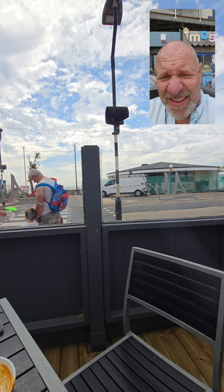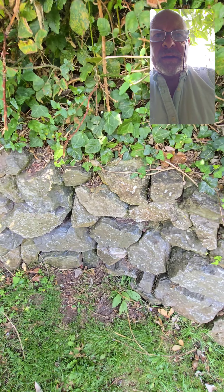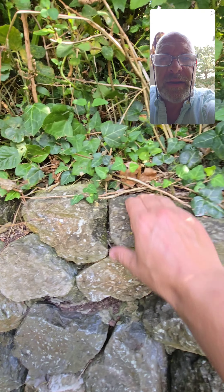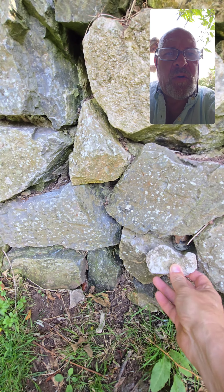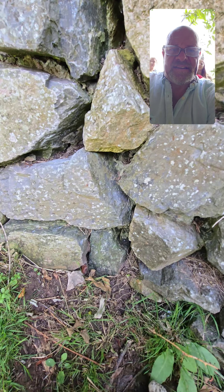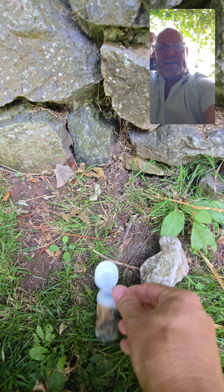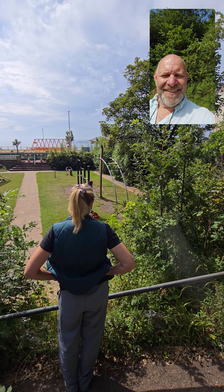We're looking for a loose stone for this geocache — 12 feet from that post, so it's round here somewhere... oh hey, there it is! And there's a log inside — we found it!